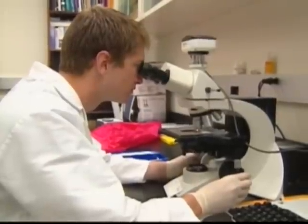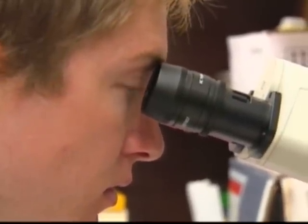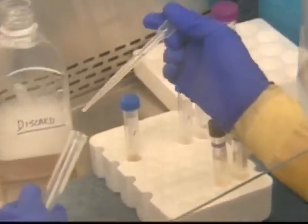The current tests used to identify active TB involve looking for bacteria under a microscope and growing a sputum culture, which takes two to six weeks.